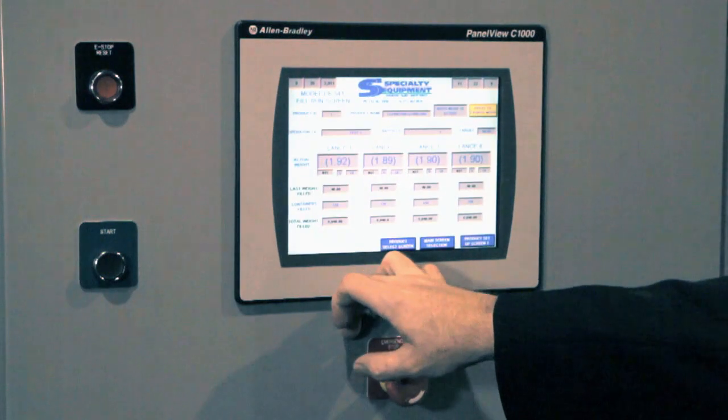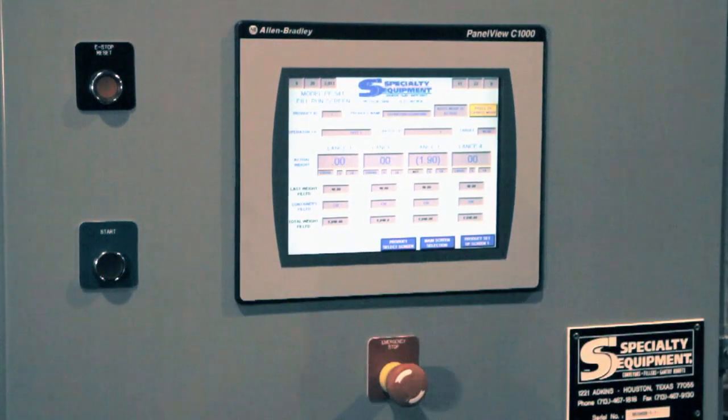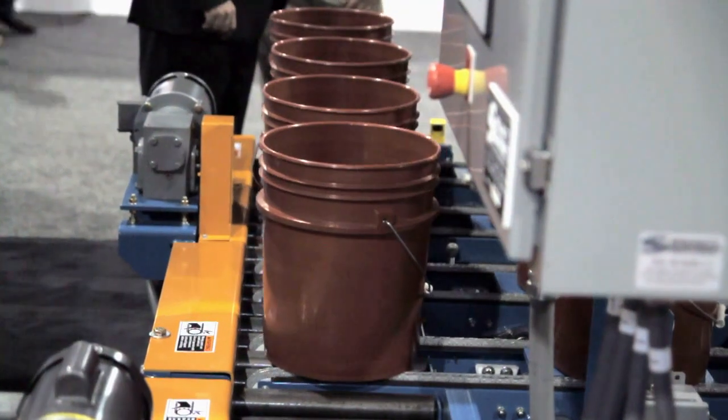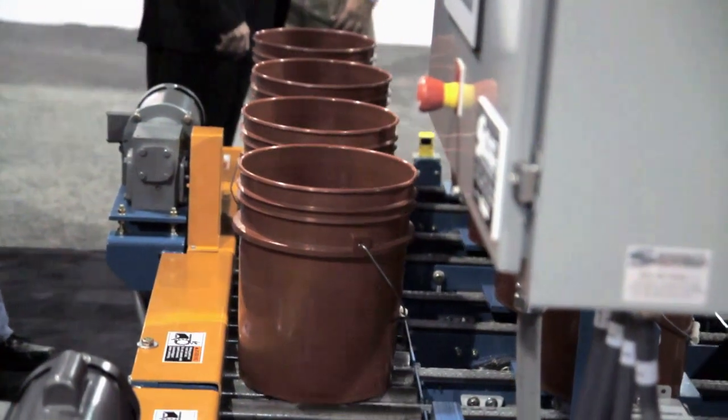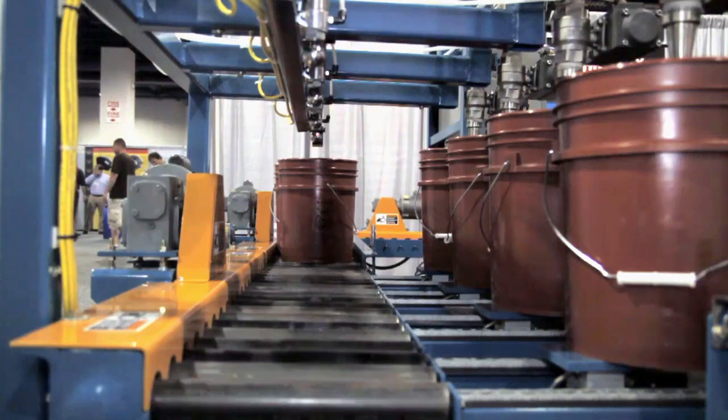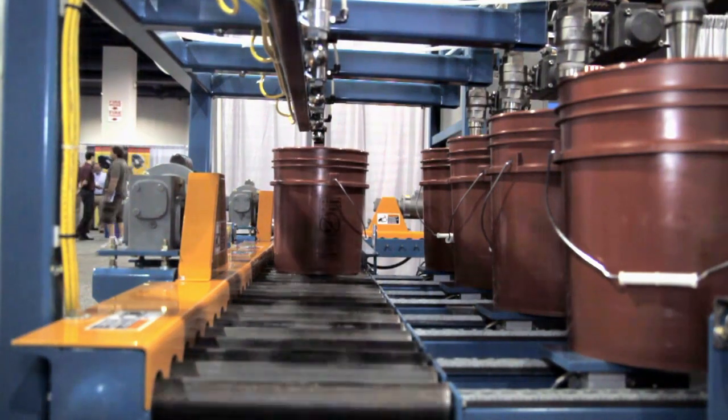A user-friendly PLC controls the operation. Five-gallon pails process in and out of the filler four at a time. Depending on your product's viscosity, this machine can average 16 pails per minute.